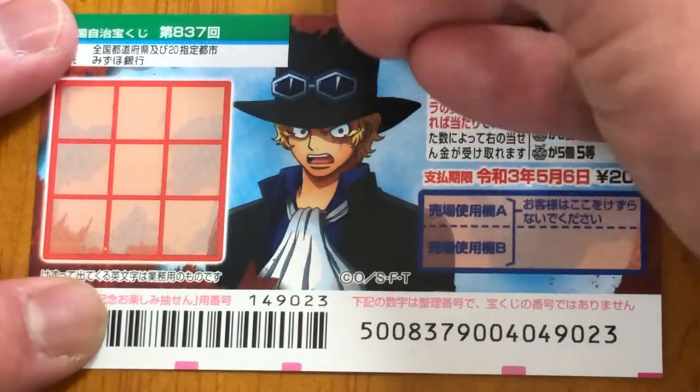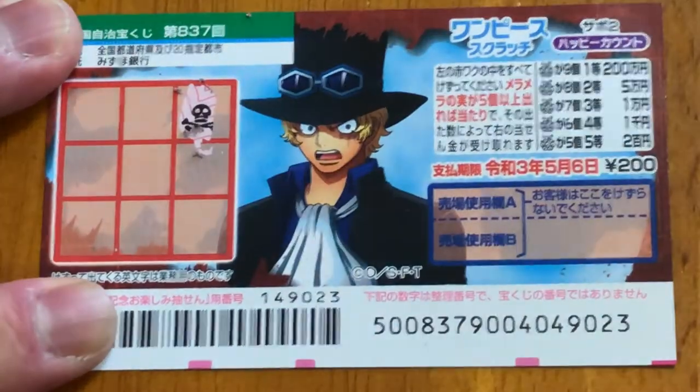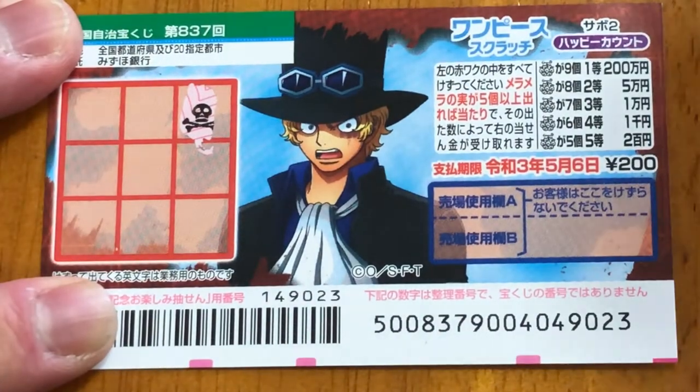I've got one ticket — wish me luck. So scratch anywhere. Find a minimum of five pictures. Oh no, that death skull — that means Hadure.